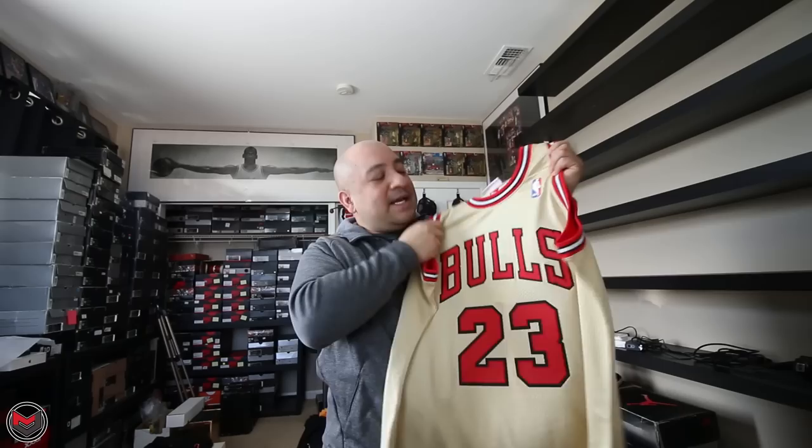And of course, jerseys. One of my past times is collecting jerseys, especially Michael Jordan jerseys. I have stuff from Champion, from Mitchell & Ness, Nike. So this is Mitchell & Ness's newest creation here.